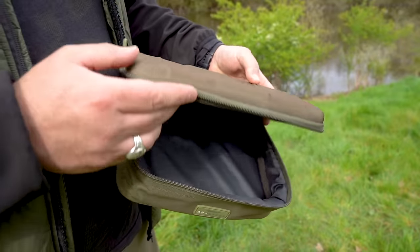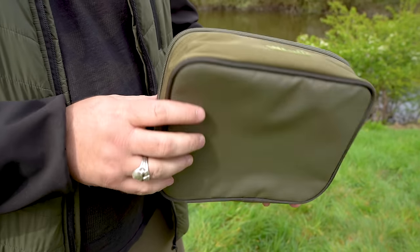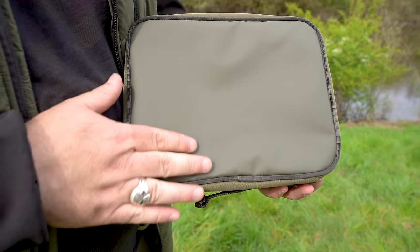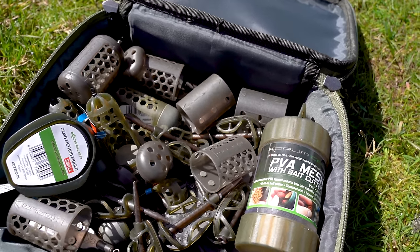Introducing the Progress Hardcase Pouch — the ultimate solution for those seeking ample storage space with uncompromising protection. This larger capacity accessory pouch is designed to seamlessly integrate into the Progress Luggage Series, ensuring your belongings stay secure and organized on the go.